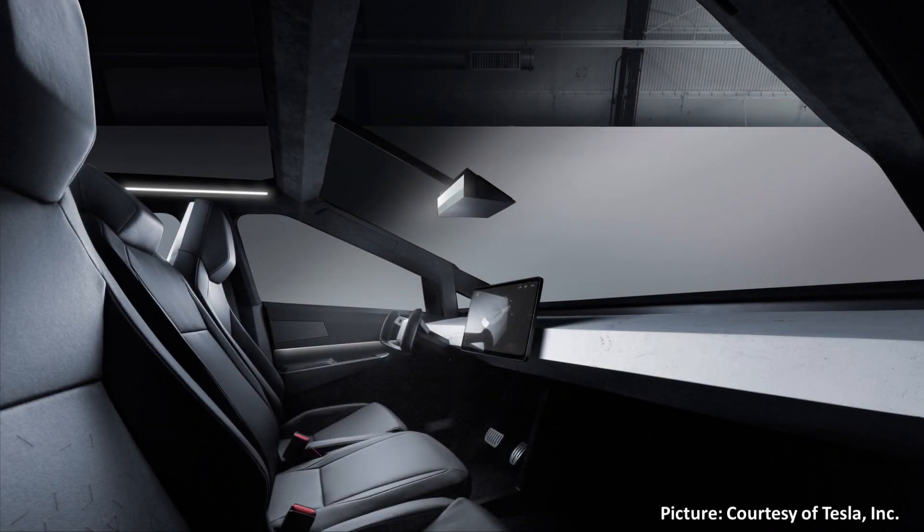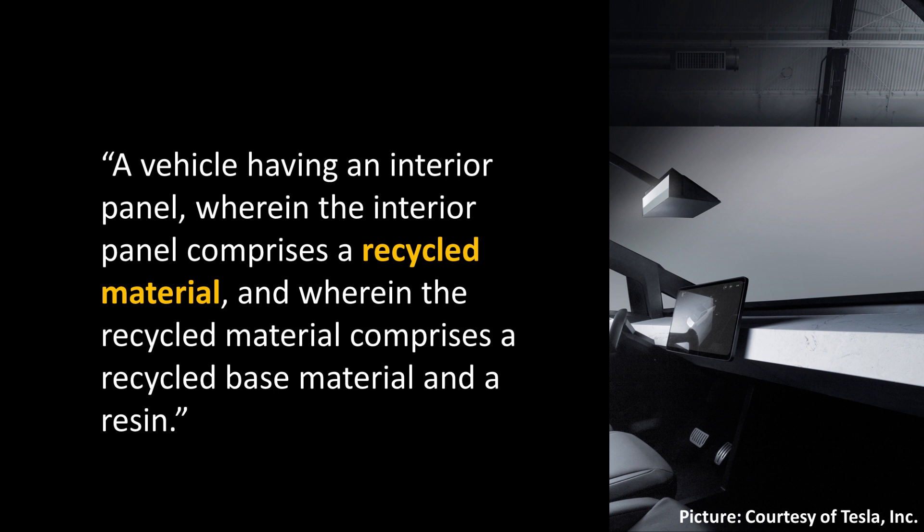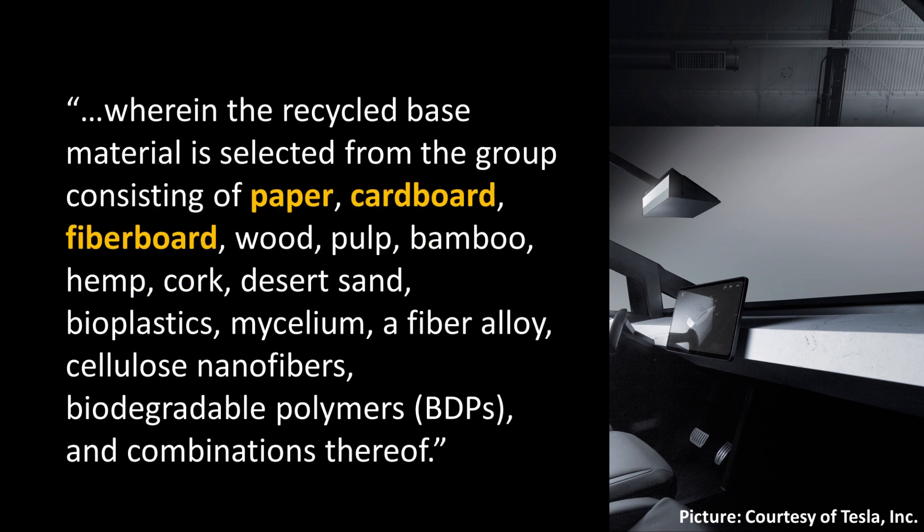Tesla also filed a patent describing the recycled materials that will make up the unique front dash of the Cybertruck. The patent describes a vehicle interior panel comprising a recycled base material and a resin. The recycled materials will consist of paper, cardboard, fiberboard, wood, pulp, bamboo, hemp, cork, desert sand, bioplastics, mycelium, a fiber alloy, cellulose nanofibers, biodegradable polymers, and combinations thereof.